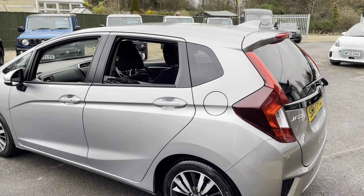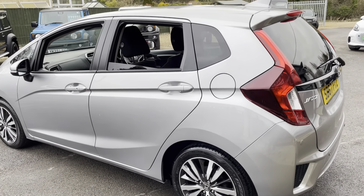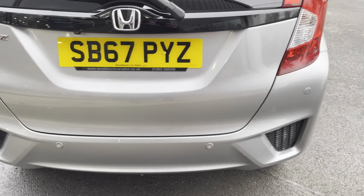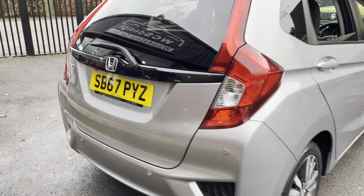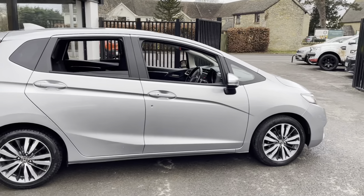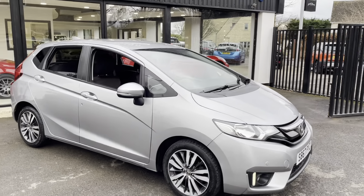It's a top spec EX model, so it gets the diamond cut alloy wheels, privacy glass, front and rear parking sensors and the reverse camera. In really good condition for 92,000 miles and it's had just two owners from new.